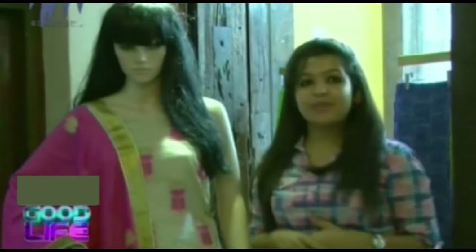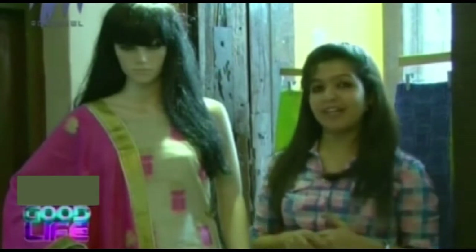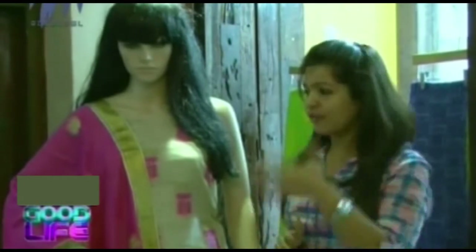Welcome again to the latest trendy collections in the fashion segment. Today in Good Life we are in Mother Pharmacy, Providence Road, at Sanskriti Boutique, showcasing you the latest ethnic wear collections which we have in vast. We have a lot more to explore over here. First we have an exclusive collection — here it's a novel churdar, a super net material churdar on the body with a golden and pink thread work done throughout the body.